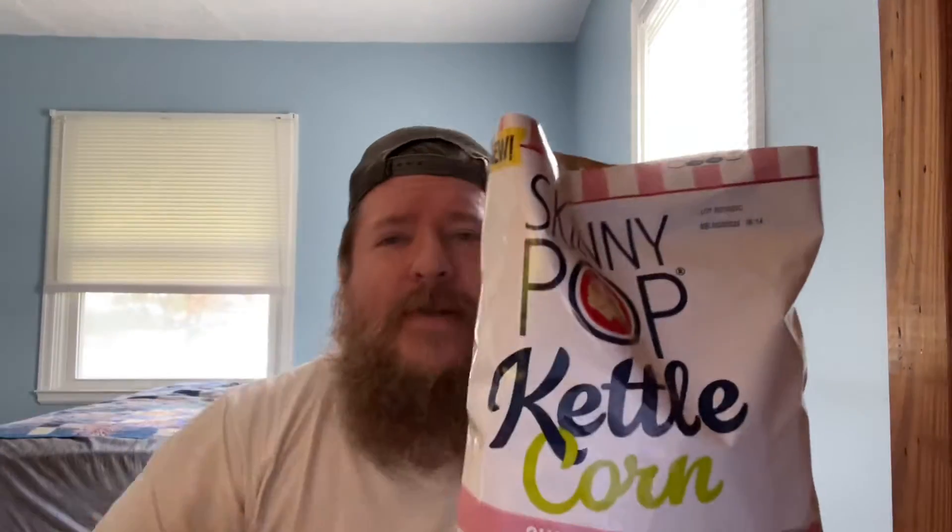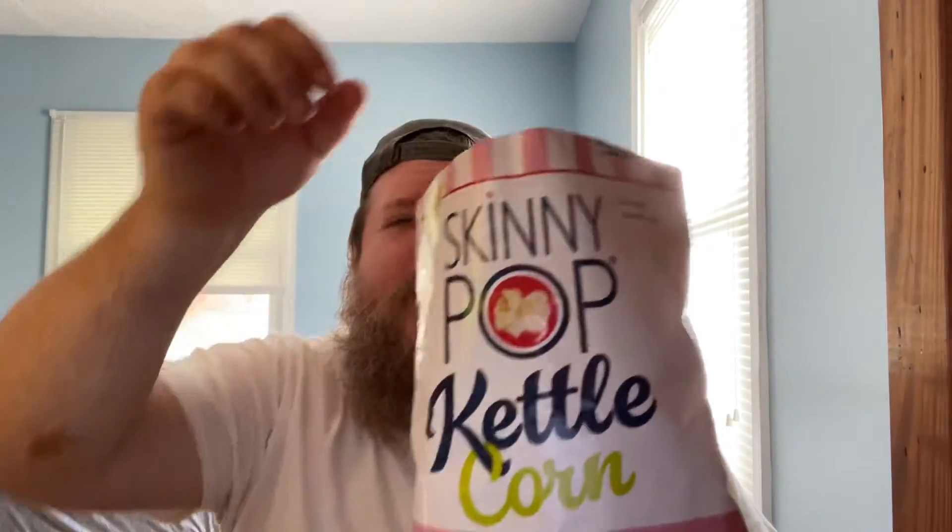I like Skinny Pop — I like it quite a bit. I like the regular, I like the salt and pepper. I don't really care for the butter one. There's a twist of lime, or a bit of lime — I like that one.